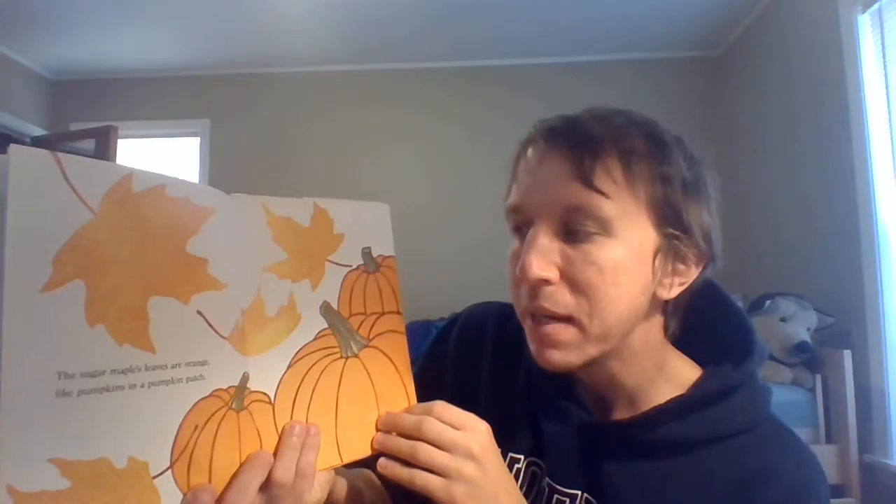The sugar maple leaves are orange, like the pumpkins in a pumpkin patch. So we know that maple leaves are red, like fire. Maple leaves are orange, like pumpkins.